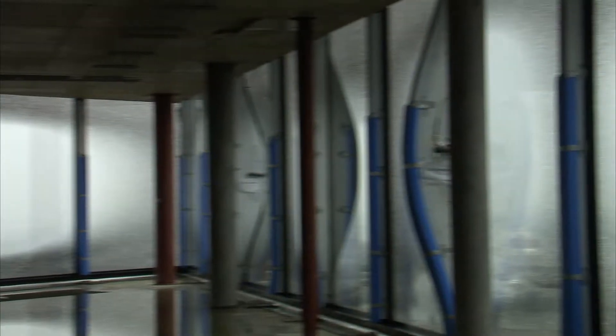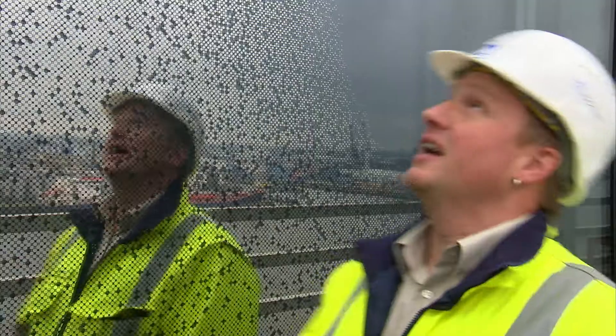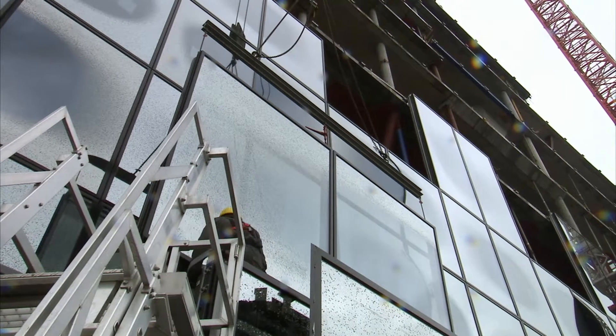Despite the wind, today the team is on target. We've fixed six elements per day, and we have fixed now four elements. Today the situation is good.